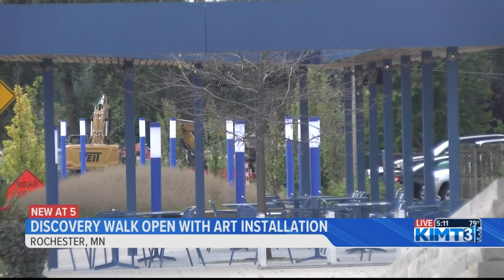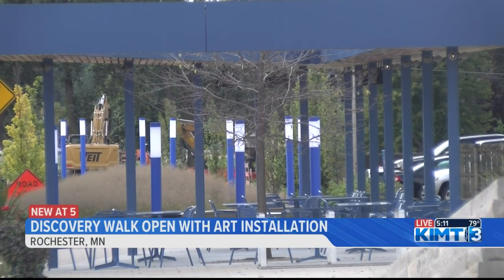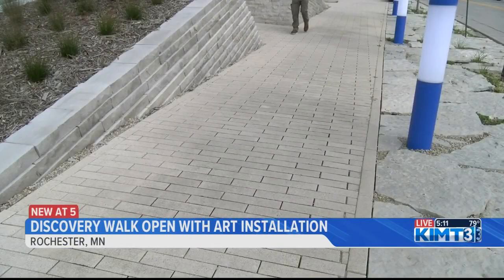The light poles range in height along the walk from 4 feet to 15 feet, with the taller poles by Soldiers Field. At sunrise and sunset, walkers can see the lights turn on or off in a pattern.